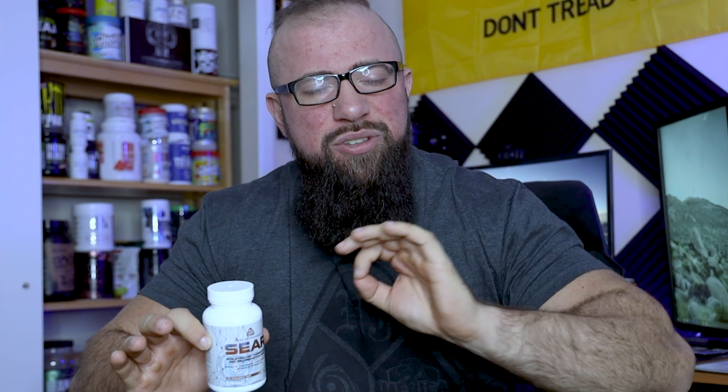Stop the presses! We've got a formula today that is actually formulated for specific pathways for specific reasons, meaning it's not just a bunch of trademark ingredients thrown in together hoping that it works for your fat burning. Today we're talking about Core Nutritional Sear. Core Nutritional had an awesome, huge 2020. Sear came out on the very back end of December of 2020, after a packed year of new flavors, new products, and a whole bunch of fun stuff. We're going to talk about Sear today.